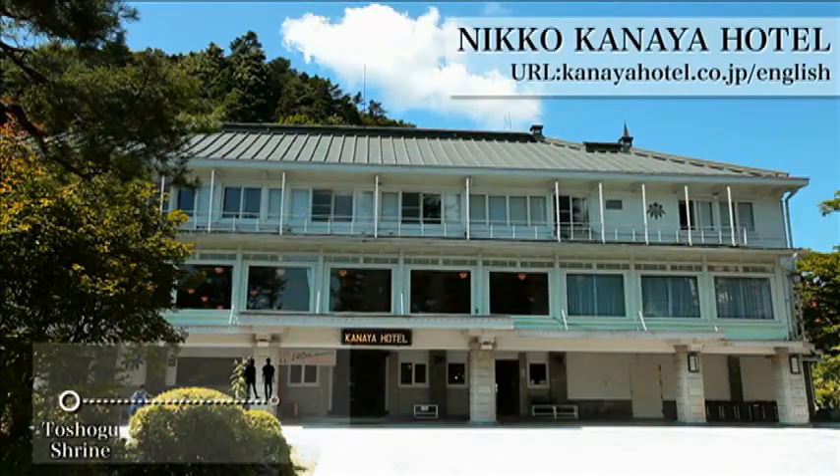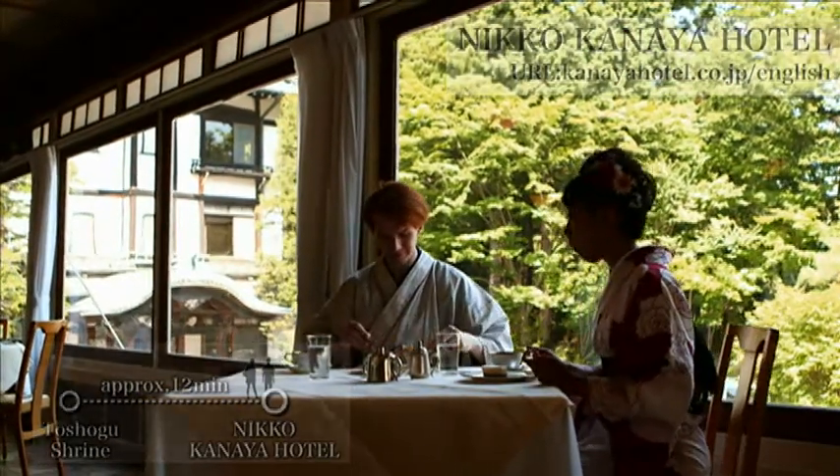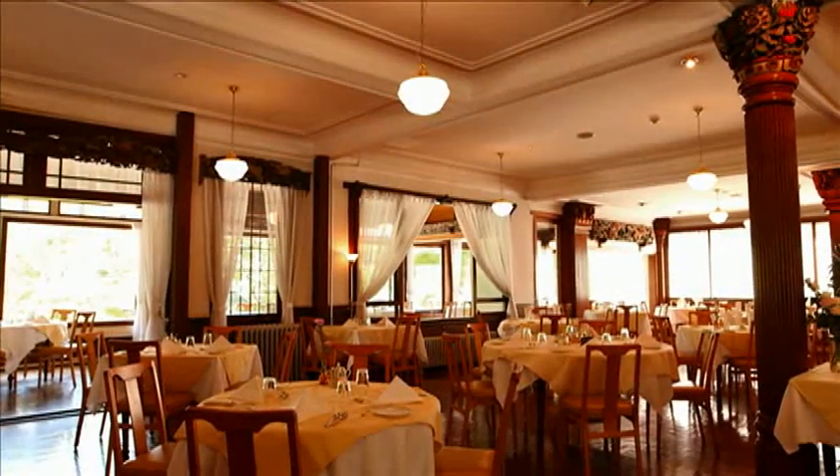Let's take a rest. They are looking at the prestige scenery of Nikko from the Kanaya Hotel while drinking tea. Time goes by gracefully.